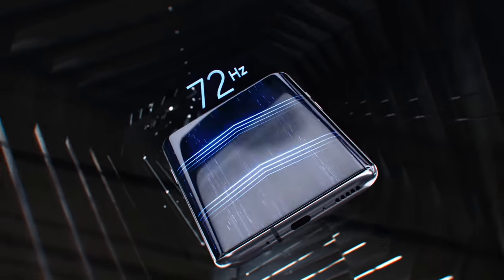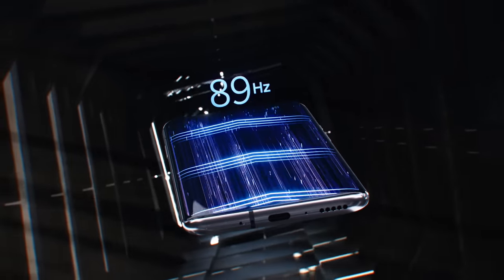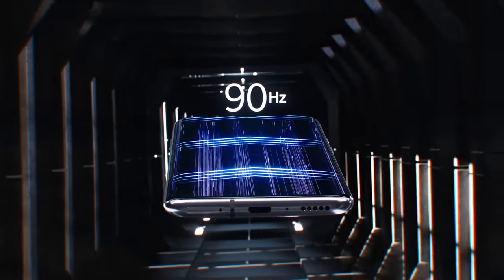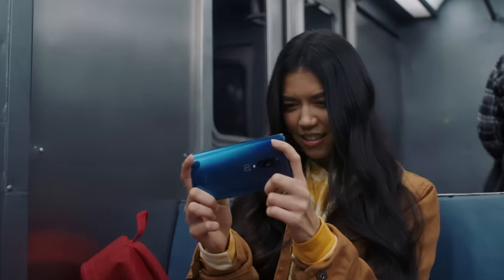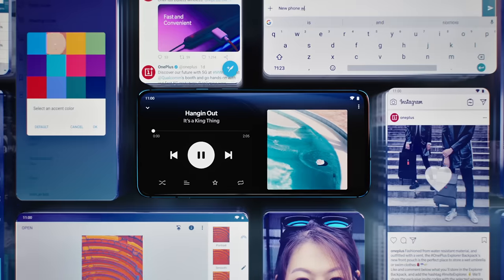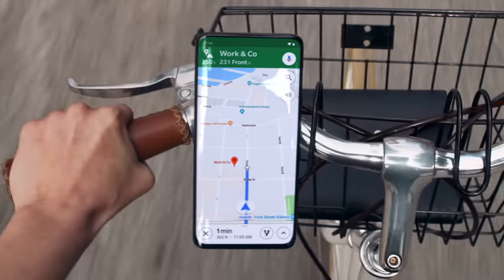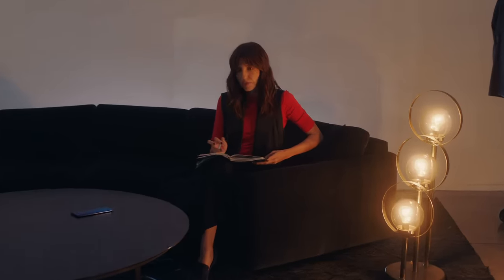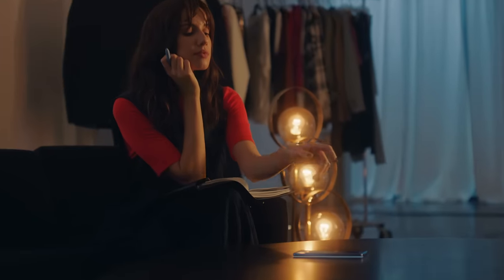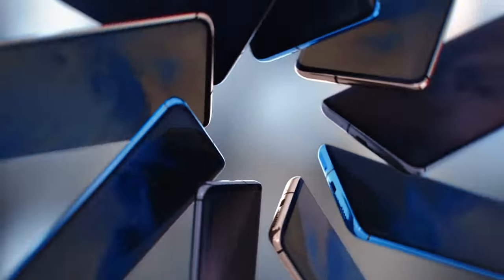Couple that with a 90 Hz refresh rate and you can scroll smoothly through your favorite apps, or play the most intense mobile games available with no compromises. That's because we've put more computing power into this device than ever before. Now you can move seamlessly between apps with software that anticipates your next move. Our adaptive brightness feature gives your eyes the least strenuous experience possible.